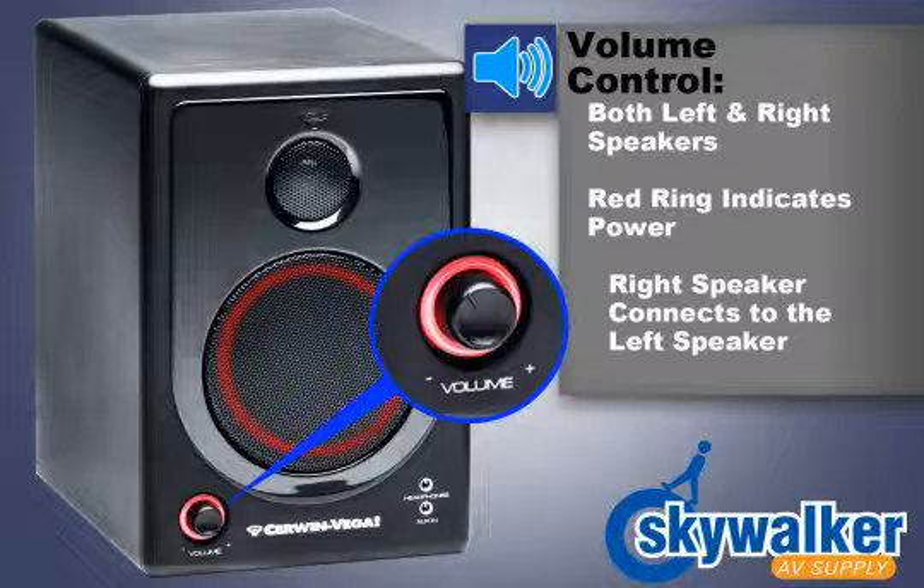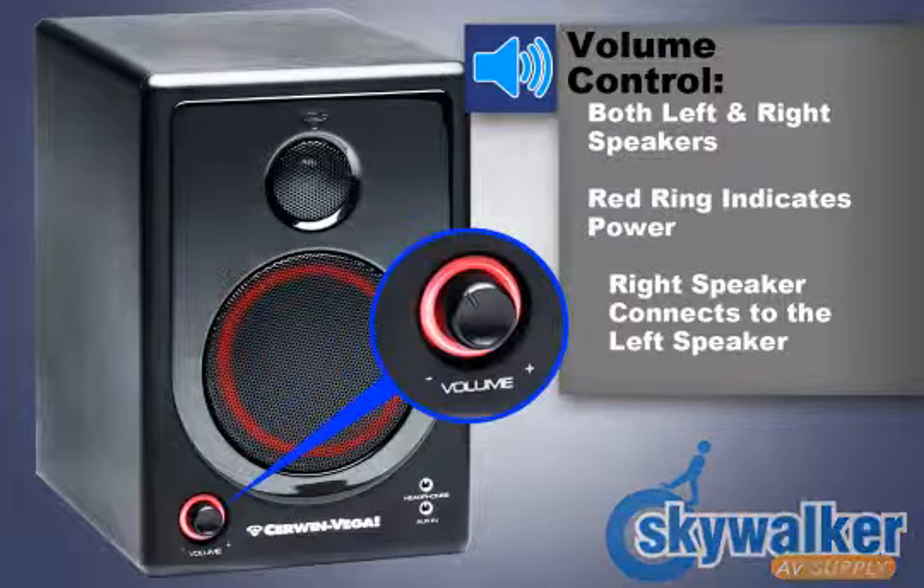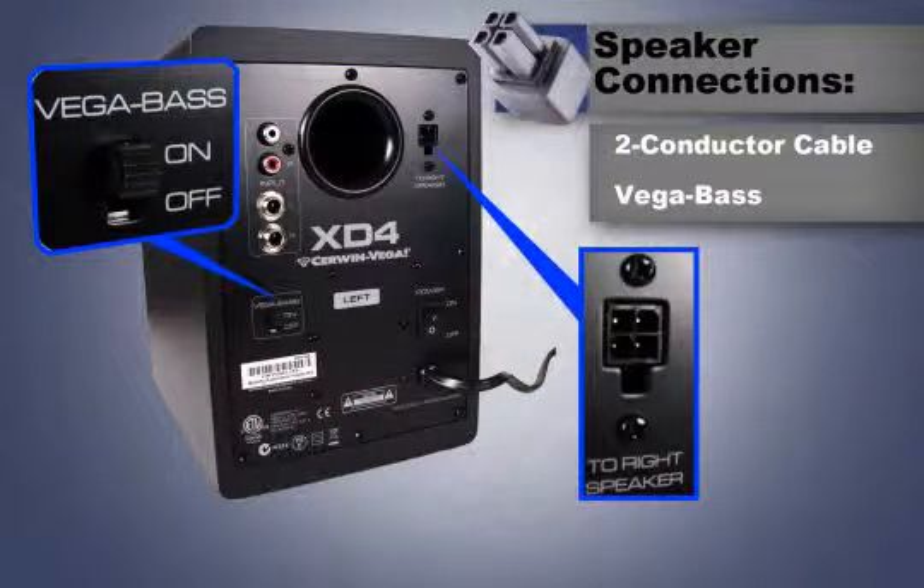For complete stereo sound, the right speaker must be connected to the left speaker using the supplied two conductor speaker cable. Connect the output of the right speaker to the input of the left speaker. Be sure to note the color polarity to maintain the best audio performance.